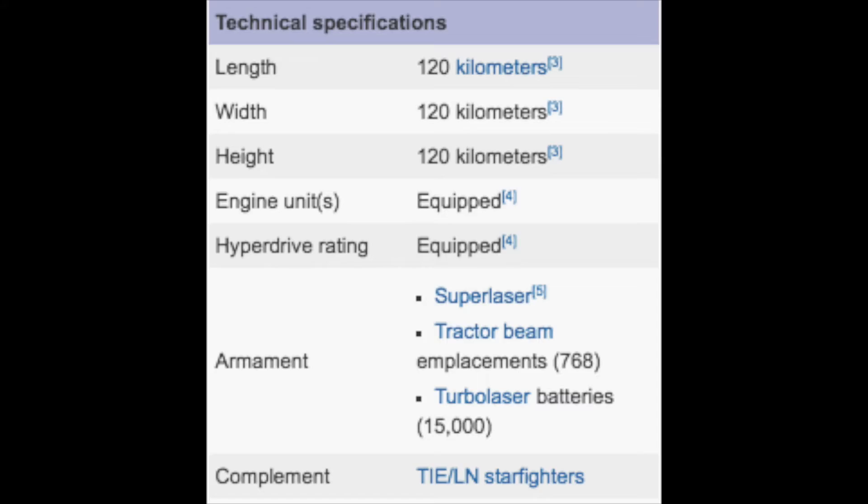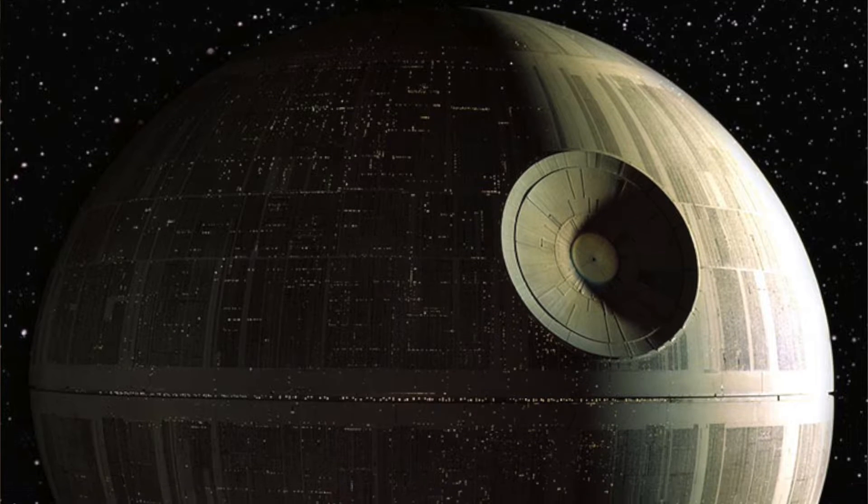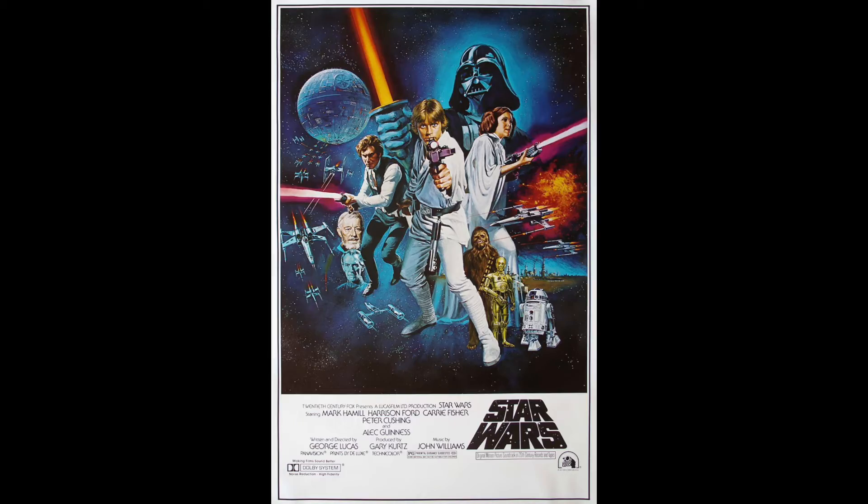Although Mimus's diameter is more than double that of the Death Star's puny 120 kilometres, its biggest crater, named Herschel, uncannily resembles the super laser focus lens from a galaxy far, far away. Mimus was first photographed after the release of A New Hope in 1977, so it's nothing more than a really cool coincidence, but a coincidence that's worth knowing about.